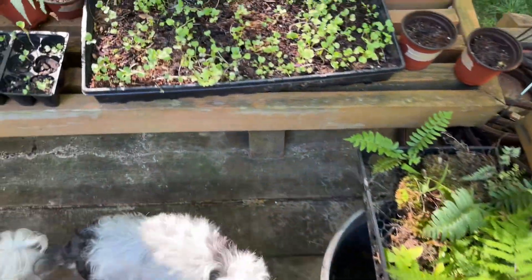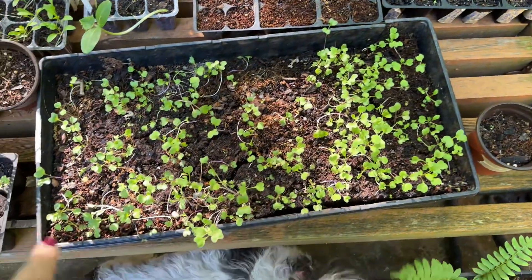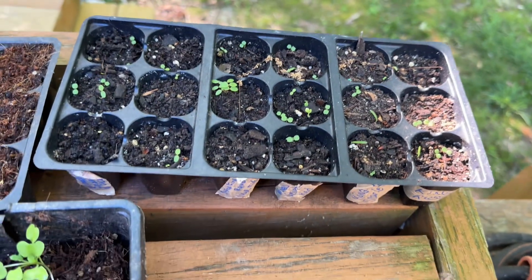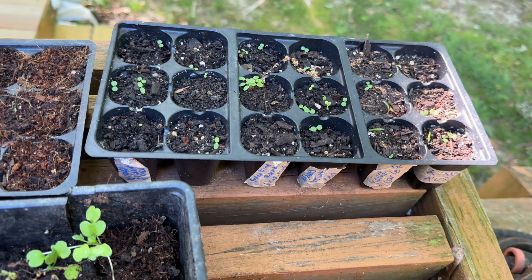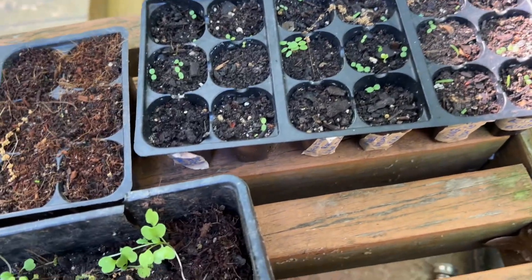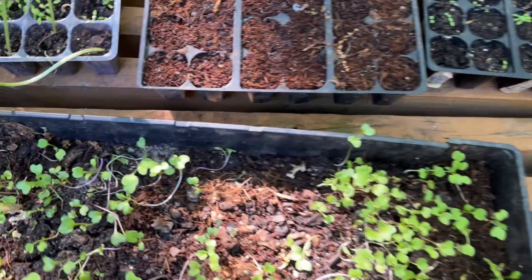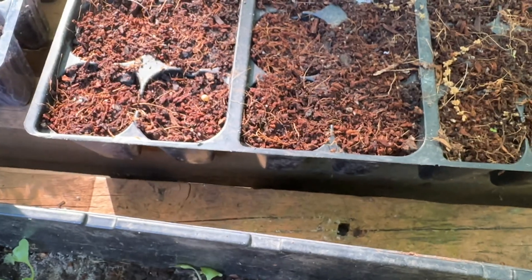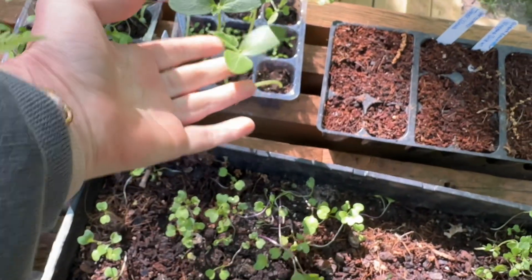Over here we have the wizard mix coleus and they're about ready to separate out. And over here are some of my specialty coleus seeds like the kong rose and the kong scarlet — we'll see. There's the kong coleus stuff, and over here — wow, they're tiny, tiny, tiny. Those are the giant exhibition magma coleus and the jade wizard.